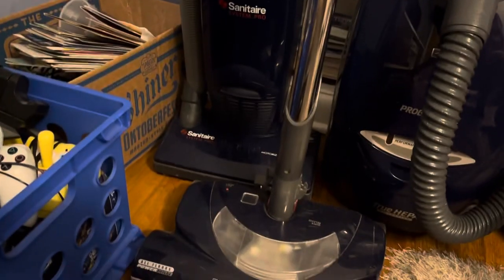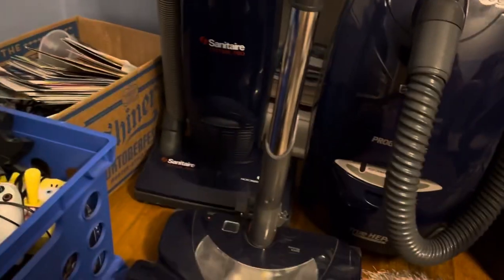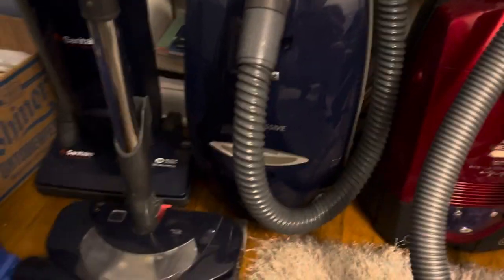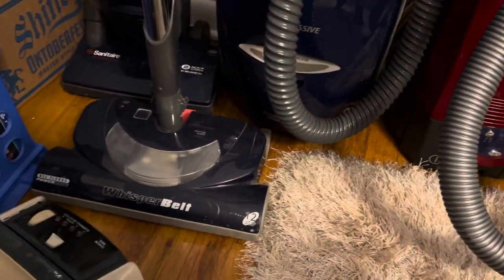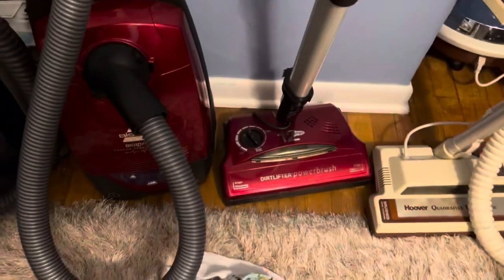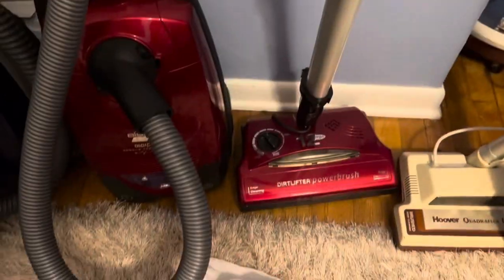Sanitaire System Pro vacuum — it's actually a pretty good vacuum, not too loud, not too quiet. Next up we got this Kenmore Progressive Canister, got this for 15 dollars out of Goodwill in Columbus, works great.